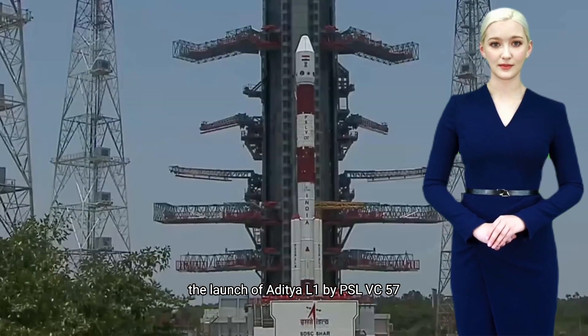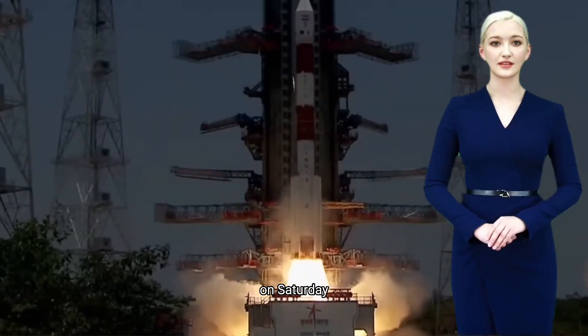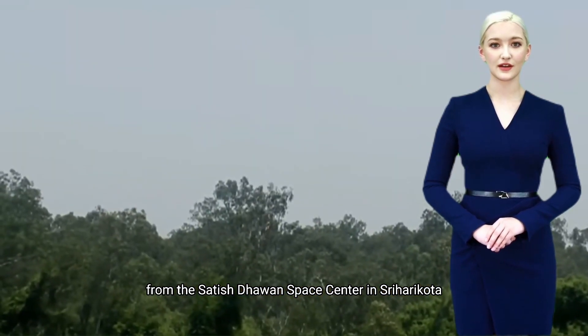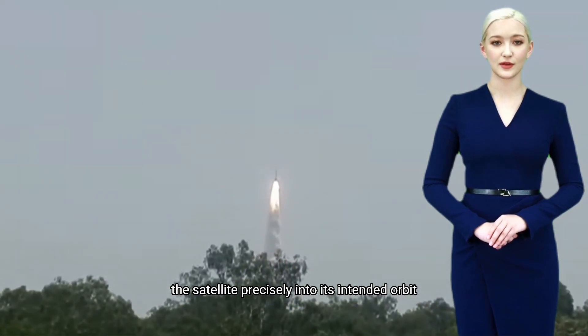The launch of Aditya L1 by PSLV C-57 was accomplished successfully on Saturday, September 2nd at 11:12am from the Satish Dhawan Space Center in Sriharikota. The vehicle has placed the satellite precisely into its intended orbit.